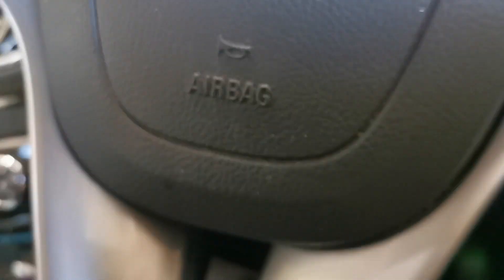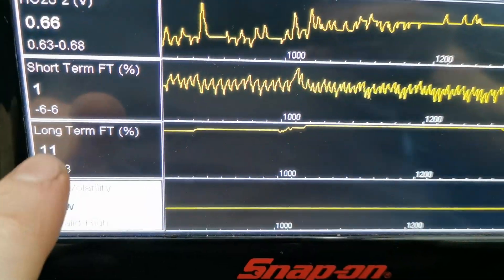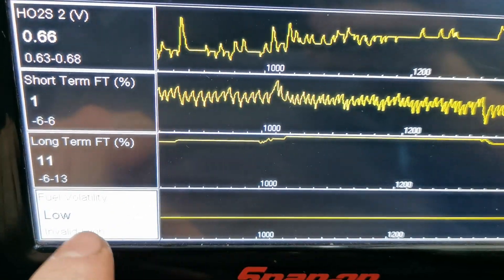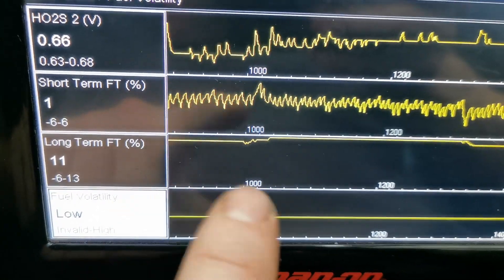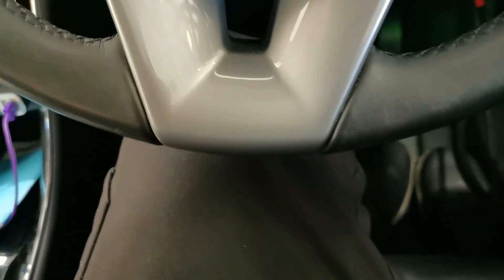What I always do with a code like that is go to the fuel trims and assess what's going on. The long-term fuel trim started off at 6, headed up, got as high as 13 at one stage, and has now evened back down to 11 — but still on the high side. That fault is related to this.